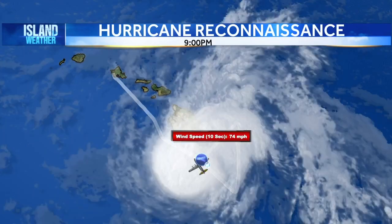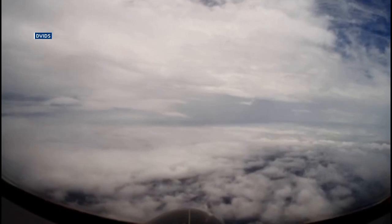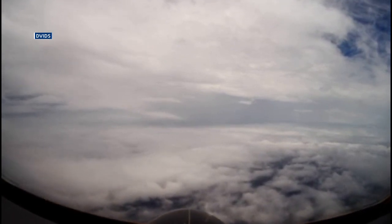They then spent the next three days flying a special C-130 propeller plane in and out of Hone, through rain bands and the center of the storm, to measure wind speed, temperature, humidity, and other key information, which was then used by forecasters to determine where Hone would go.